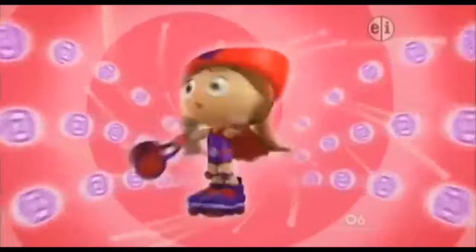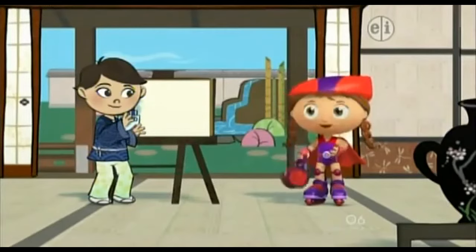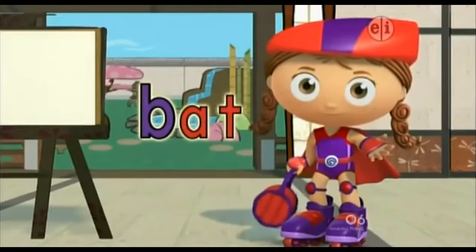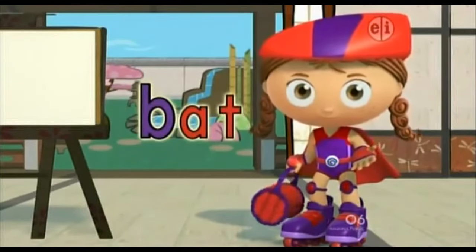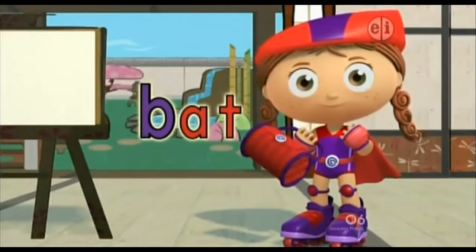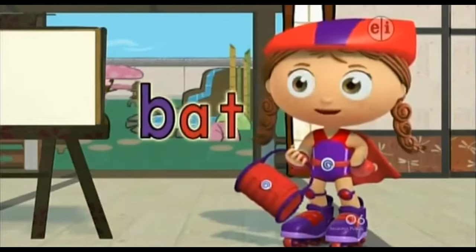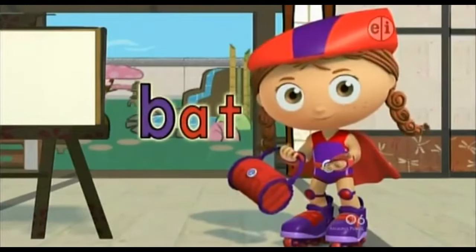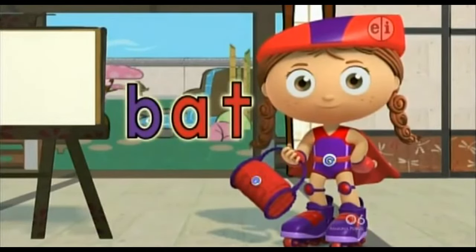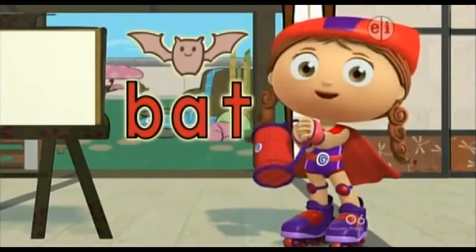Wonder Red to the rescue! With my Wonder Words basket, I can find something else for you to draw! What letter is this? B! And what sound does B make? B! And this says 'at.' What word is this? Bat! Bat is an at-word! I love at-words!